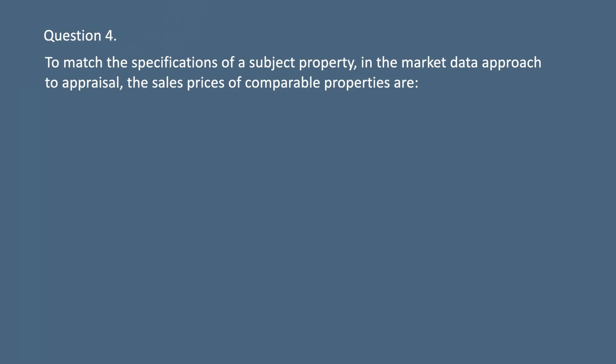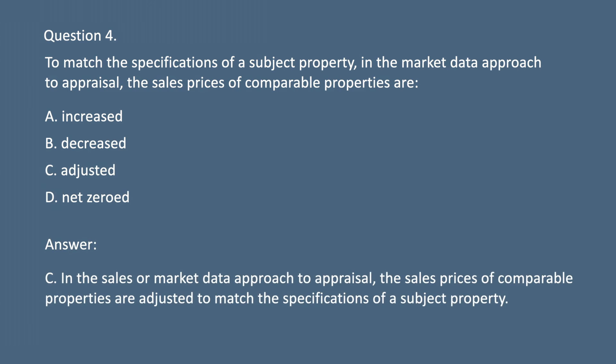Question 4. To match the specifications of a subject property in the market data approach to appraisal, the sales prices of comparable properties are: A. Increased. B. Decreased. C. Adjusted. D. Net-zeroed. Answer: C. In the sales or market data approach to appraisal, the sales prices of comparable properties are adjusted to match the specifications of a subject property.